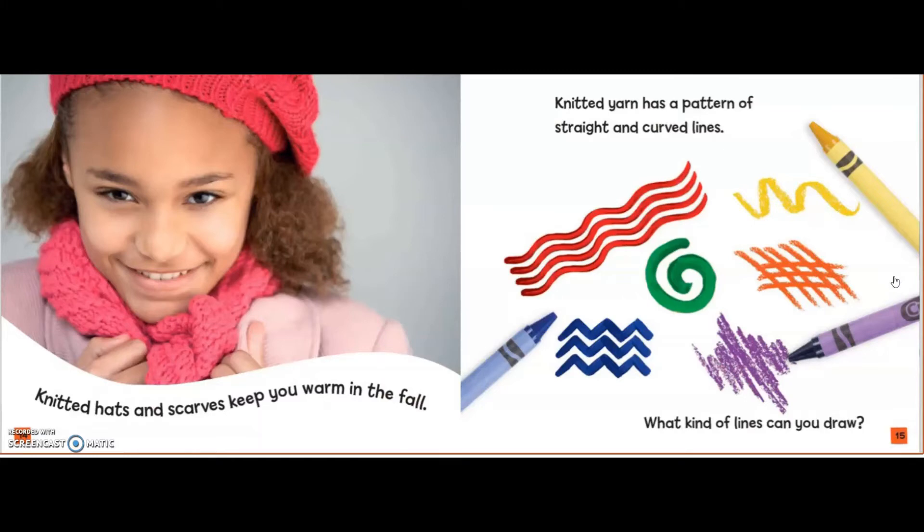Knitted hats and scarves keep you warm in the fall. Knitted yarn has a pattern of straight and curved lines. What kind of lines can you draw?